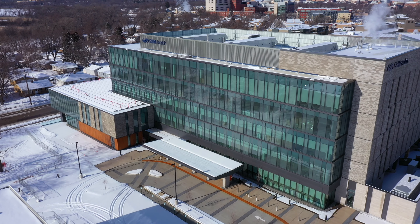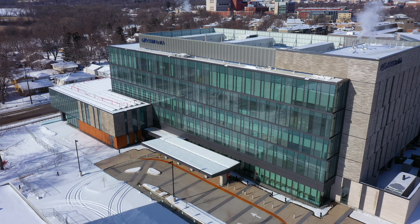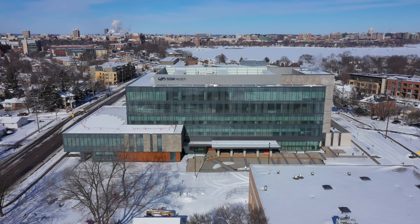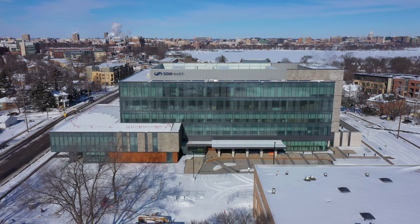Please join us as we take a first-hand look at our beautiful 180,000 square foot primary and multi-specialty clinic. Welcome to the new SSM Health South Madison campus.